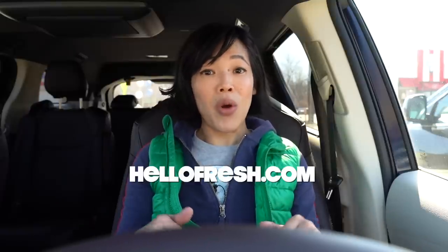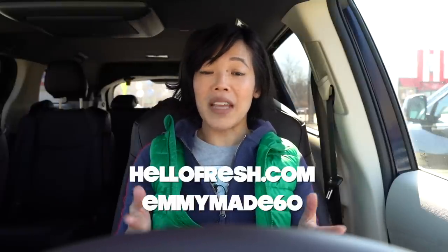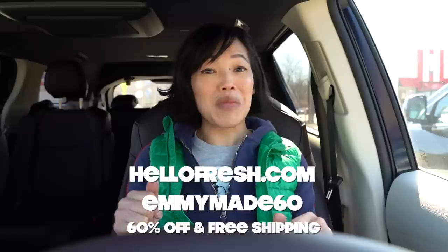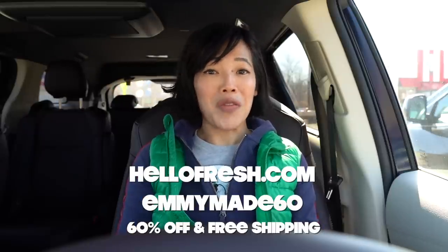Many of us live very busy lives, and HelloFresh is really great at providing assistance, taking care of the meal planning and the prep work so you can get a good wholesome meal on the table for yourself, your family, or whomever you love. You can also customize your meals by swapping out sides or proteins, or even adding proteins to your veggie meals. This month, my family's favorite meal was the one-pot black bean and poblano soup with blue tortilla chips. Click the link down below or head over to HelloFresh.com and use my code EMMYMADE60 to receive 60% off and free shipping. Big thanks to HelloFresh for sponsoring this video.